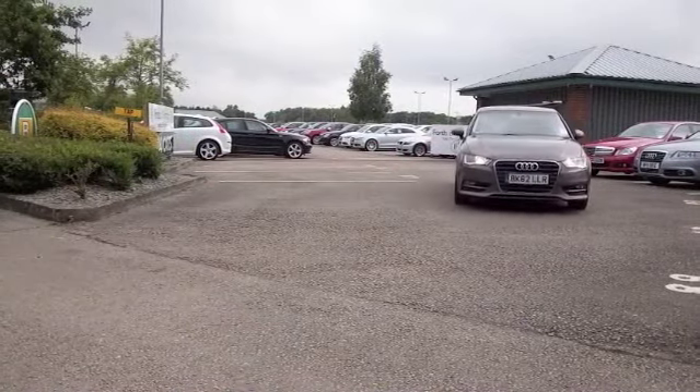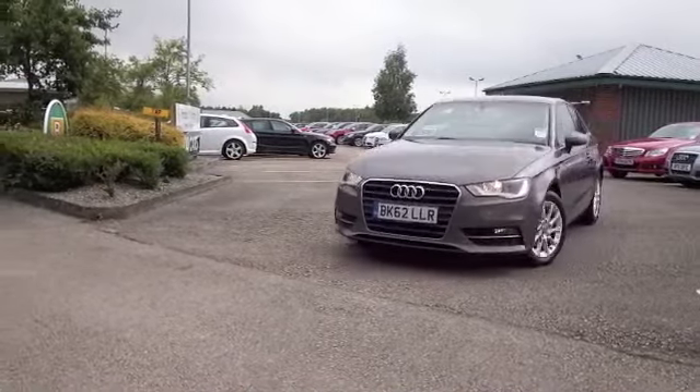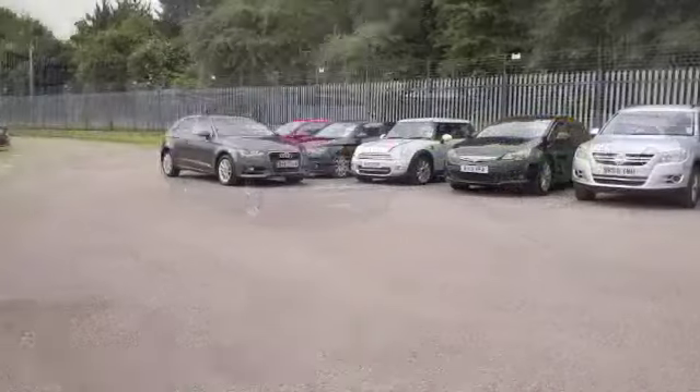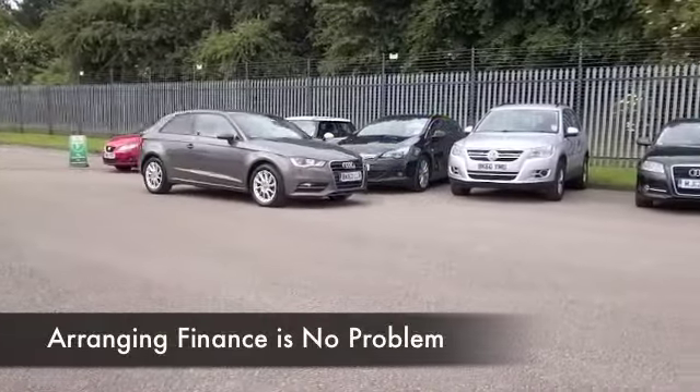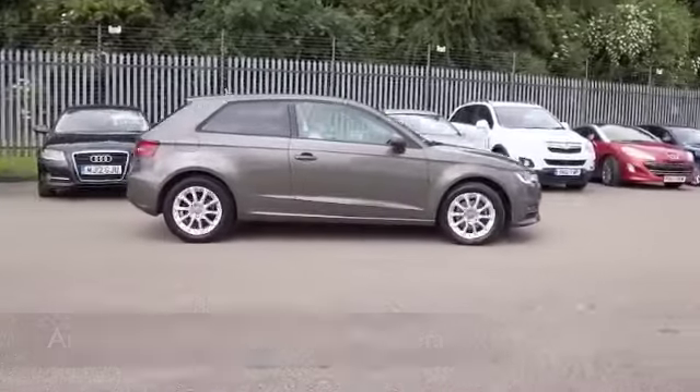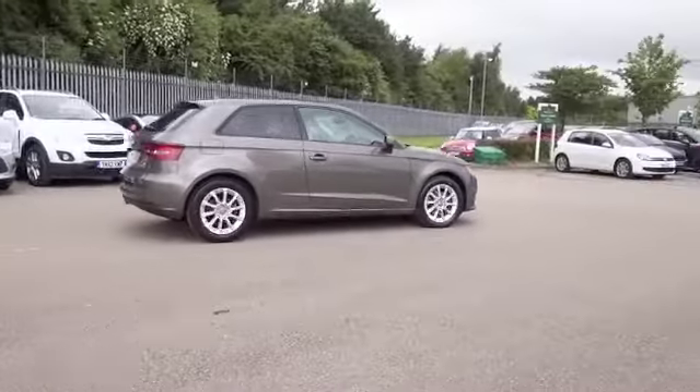One thing's for sure, you'll find the running costs will be very keen. You're not going to be too worried actually — tax band B, a low insurance rating, and probably about 68 MPG combined. I think that's going to be pretty good by all accounts.